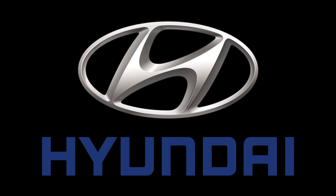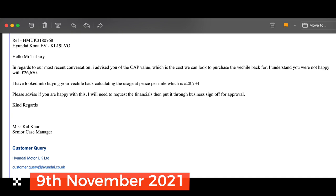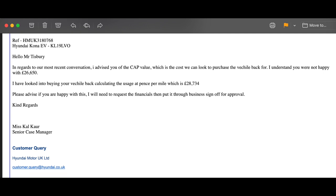She apologised and said it was just her working on the UK recall case. I told her that was her company's choice and not my problem to bear as an excuse. I requested all future correspondence via email. On the 9th of November 2021, I received an email from the lady at Hyundai stating a price of £28,736 based on mileage. I accepted the offer and replied accordingly.